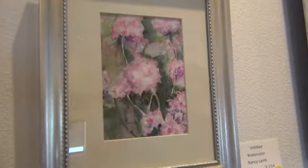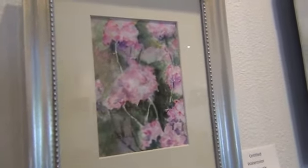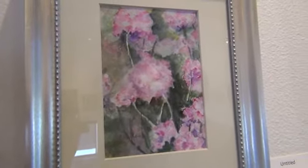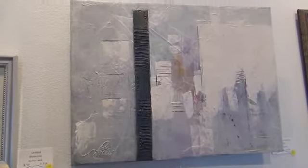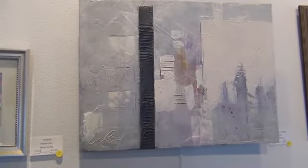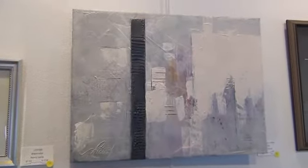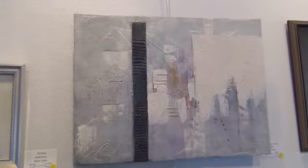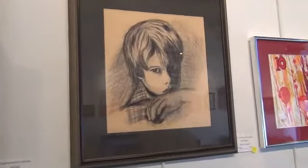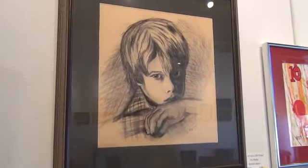Another delicate watercolor, untitled, by Nancy Lamb. I believe she's a relatively new member. Beautifully framed. I can always tell Maas Picard. He is one of the few abstract artists we have in the VVAA. This painting is titled Euphemism in White. It's acrylic. He has quite a signature about his work — a unique style.